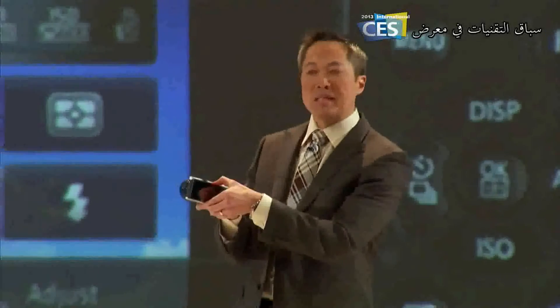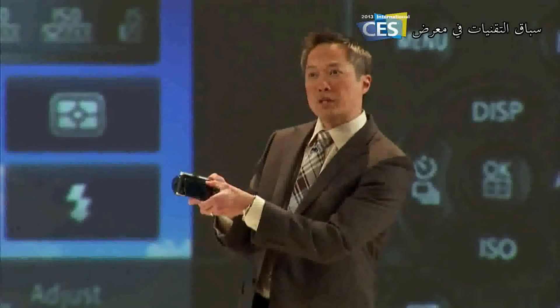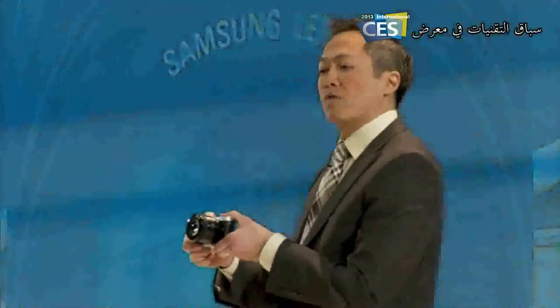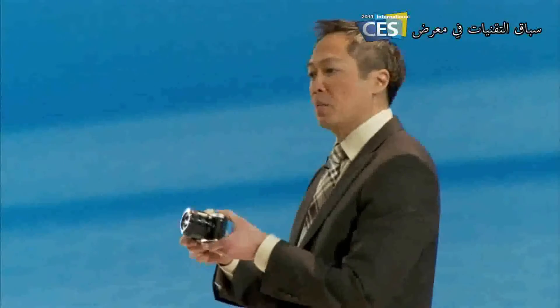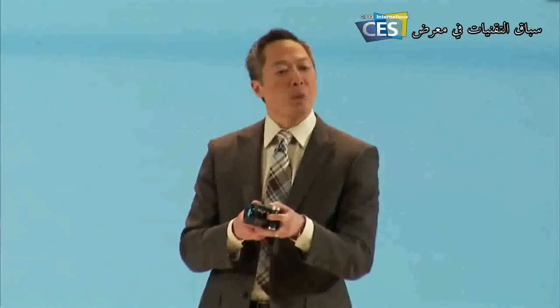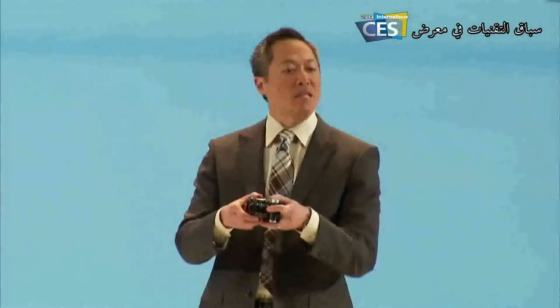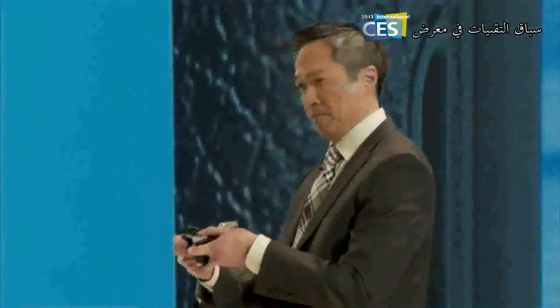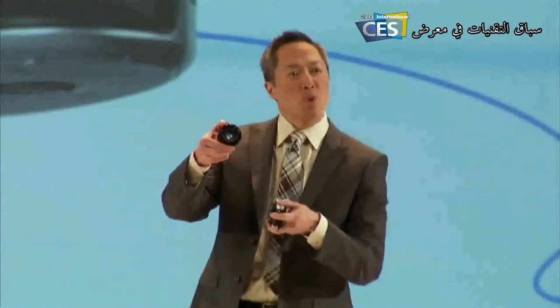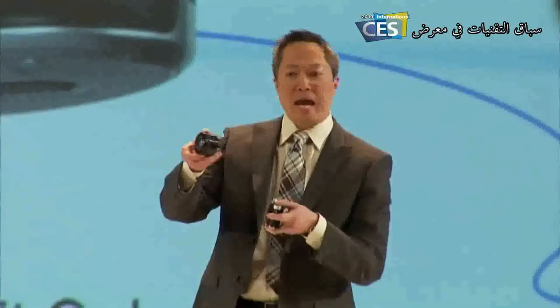The 3.3-inch AMOLED touchscreen display tilts for easy high and low angle shots. Samsung also offers a portfolio of high-quality prime and zoom lenses for the NX range. Today we're expanding that portfolio with the 45mm f/1.8 lens for the NX300 — it's the world's first single-lens 3D system supporting both 3D stills and 3D movies.